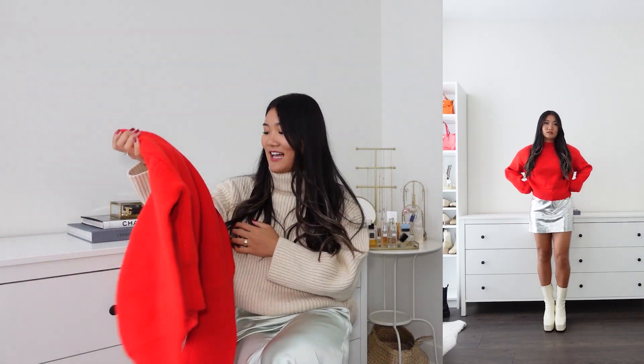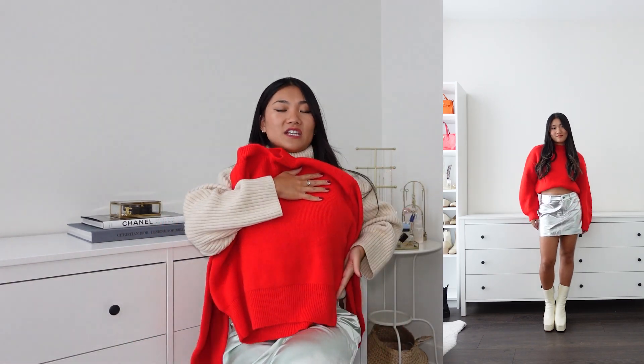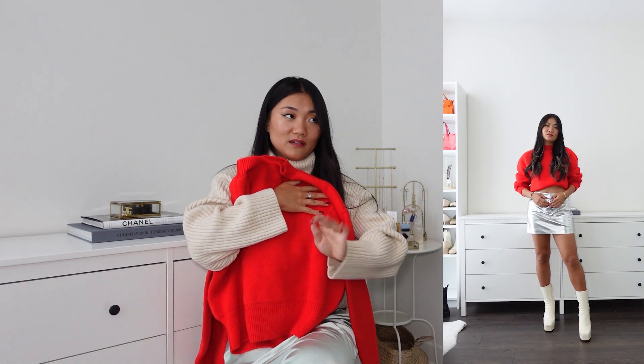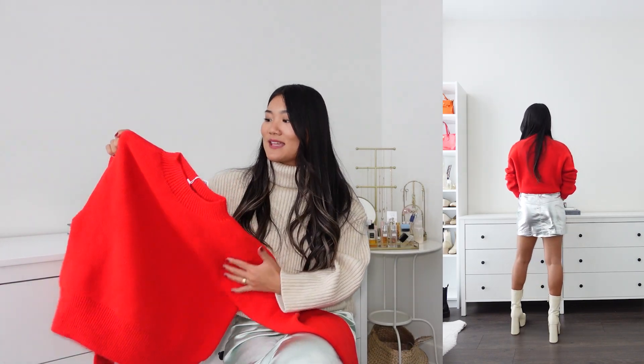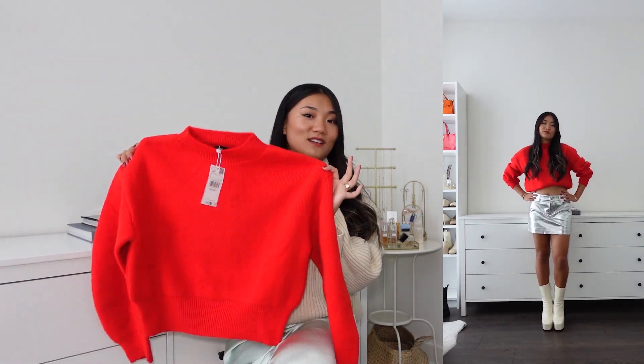The next item is a bright red sweater. I got size small, my usual size. It is on the cropped side — if you size up, the arms will be more baggy and it cinches at the edge, so it's easy to tuck in or roll up. It's a nice piece, perfect to wear with jeans or fun combinations. You can wear it with black as well. There's really no extra detail like cable knit, so it's easy to style.